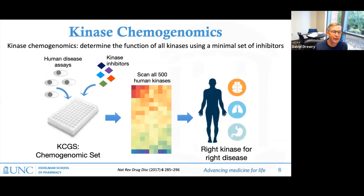Here's what it would look like. You have a phenotypic assay and a set of well-characterized kinase inhibitors — we know which kinases they inhibit. You screen that set against the phenotypic assay, and based on the patterns of activity and the annotation of those compounds, you can understand which kinases impact your phenotype. Ideally, you can then choose the right kinase to go after for the right disease.